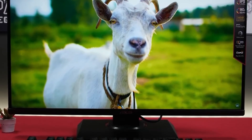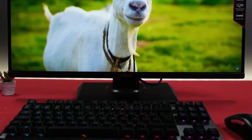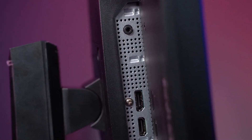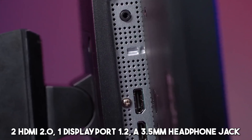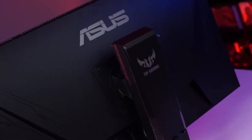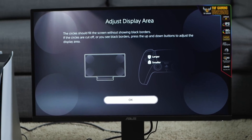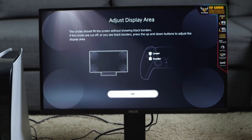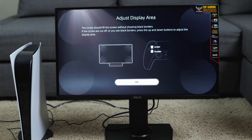However, the stand's design is a drawback, lacking stability and only allowing basic tilt adjustments. The ports include two HDMI 2.0, one DisplayPort 1.2, and a 3.5mm headphone jack, though not as extensive as other monitors on the list. Overall, its stunning picture clarity, immersive gaming experience, and overall value for money make it a solid choice for those prioritizing performance on a budget.